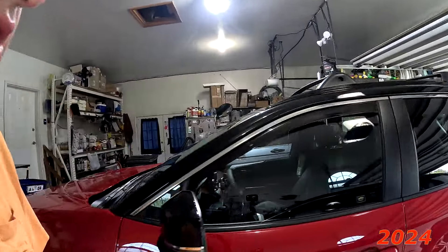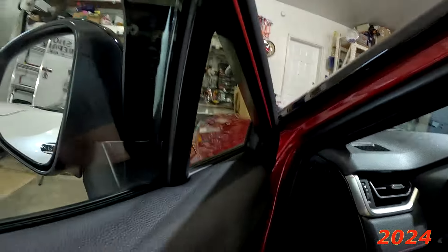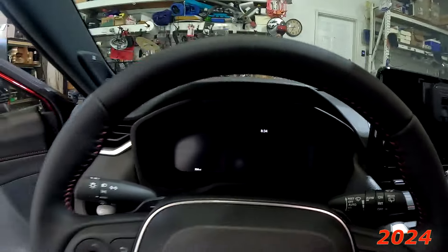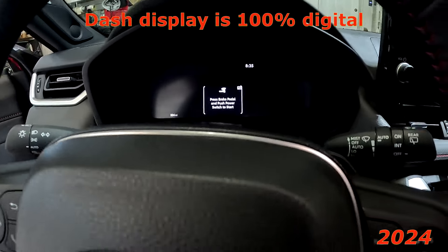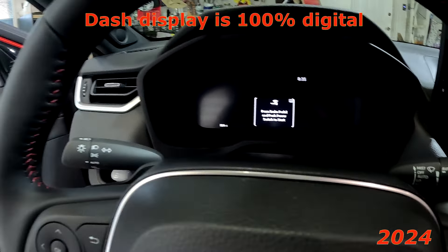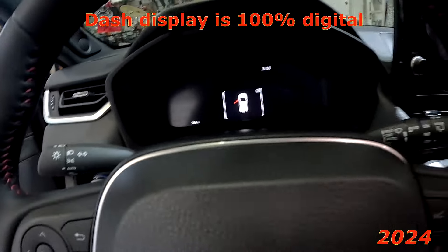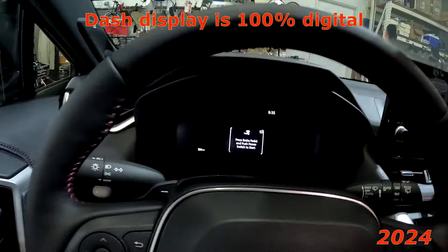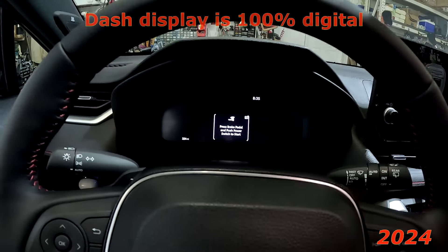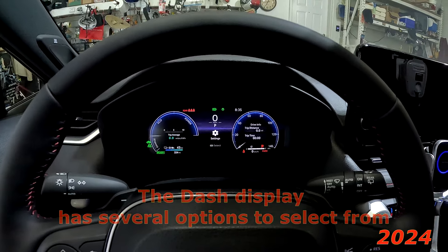Let's start with the 2024. Open the door. The first thing you see is the odometer and the time, and the door is open. So we'll go ahead and start up.